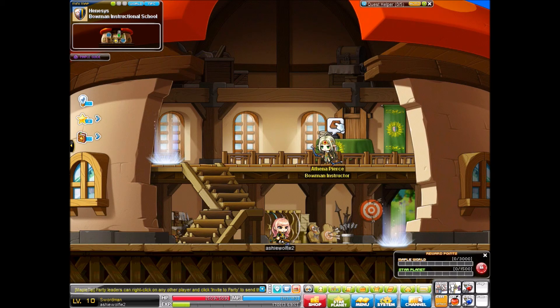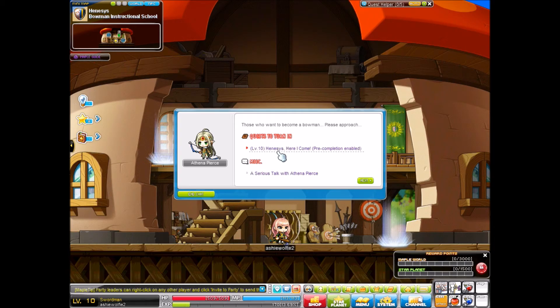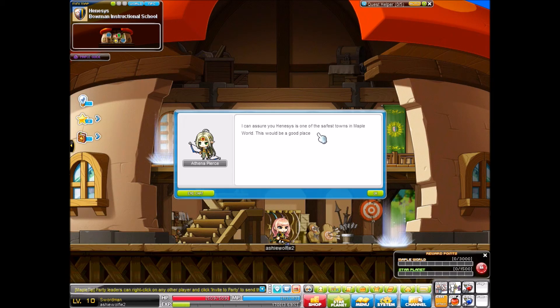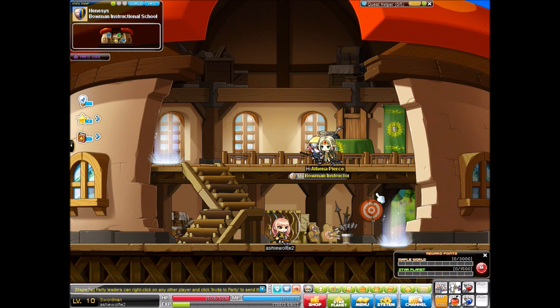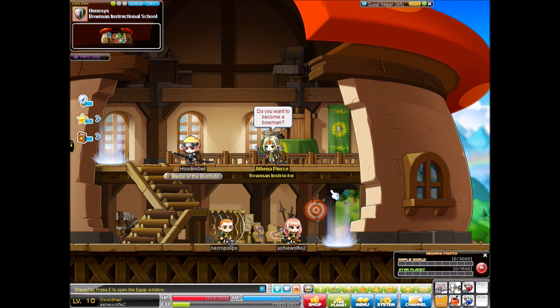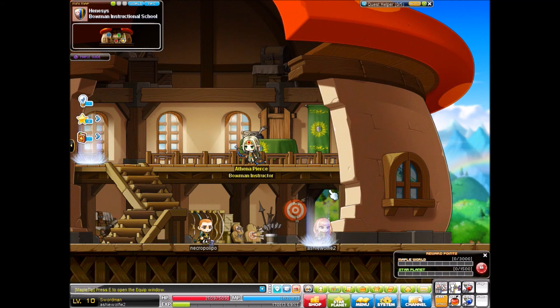Athena Pierce — Bowman instructor. Hello, Ashu Wolfie. I've heard a lot about you from Dances with Balrog. My name is Athena Pierce, and I am the Bowman instructor here in Henesys. Nice to meet you. Henesys is one of the safest towns in Maple World. This would be a good place to stay until you find your feet again. Go through the portal on the right and let Camilla guide you through Henesys. Good luck on your journey. Okay, this is a different set of quests. Let's go ahead and get started.